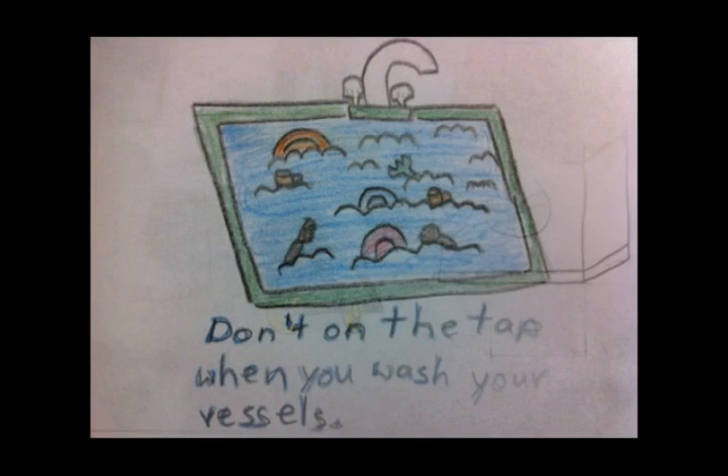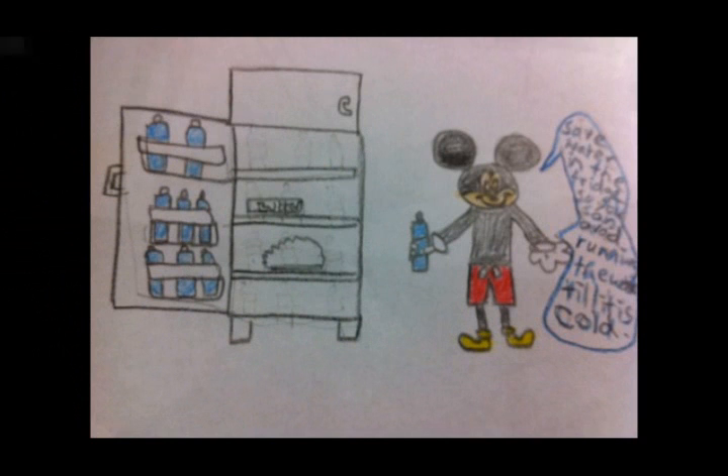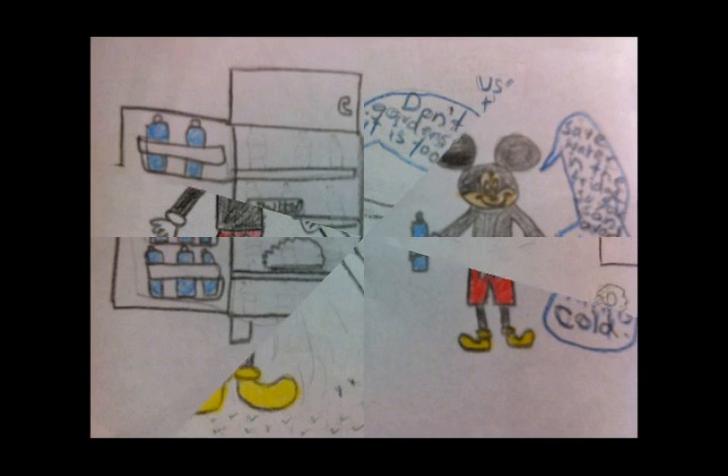When you are washing the vessels, don't turn the tap on. Store water in the fridge so you can avoid running the tap until the cold water comes. Take water in small bowls, use it to clean fruits and vegetables, and then reuse that water for plants.